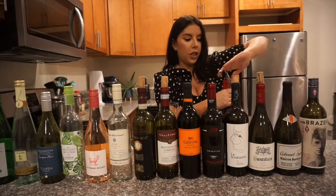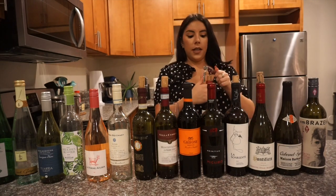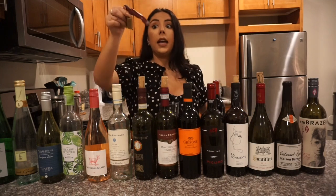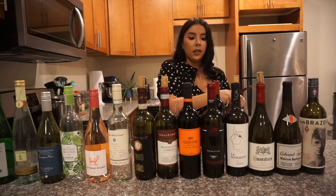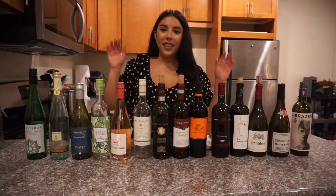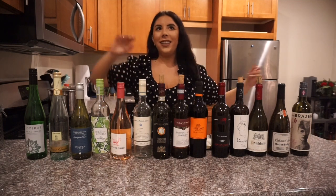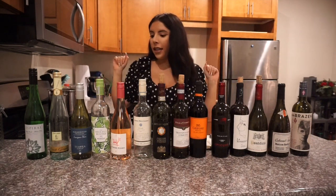I feel like I should be drinking wine during this video. If you guys don't have the Trader Joe's bottle opener — it's like $1.99 — get it, and get a few because this bottle opener is so easy for opening wine bottles. Hello my sweet friends, and I finally bring you my wine list!